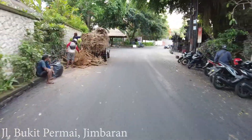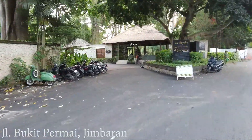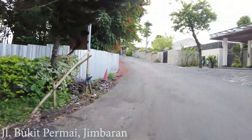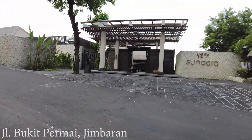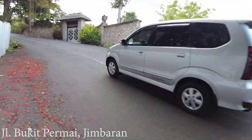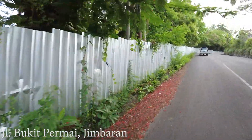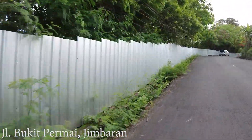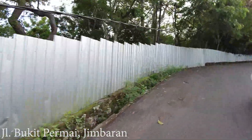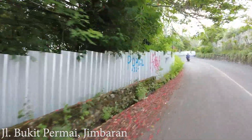Starting from here you will see a lot of hotels. Here on the left side is Karma Jimbaran — it looks nice from outside, but I've never been inside to see the rooms. And here is the Sundara — the lobby is very big and good. Here on the left side they've closed off this land; I don't know what they will do with it — probably another villa or hotel. But there's less and less nature in this area.